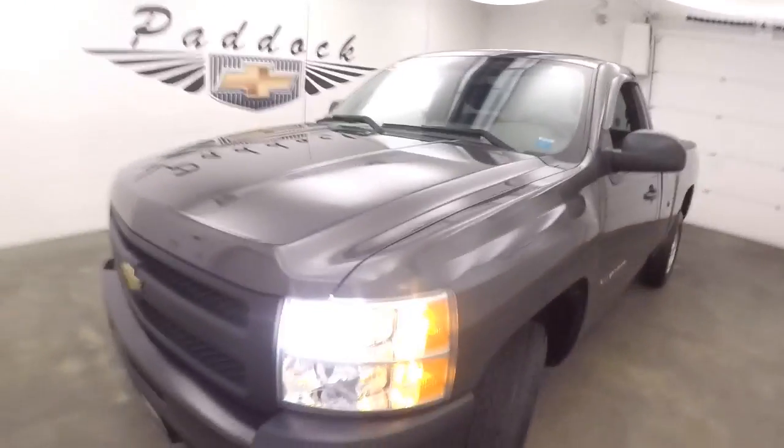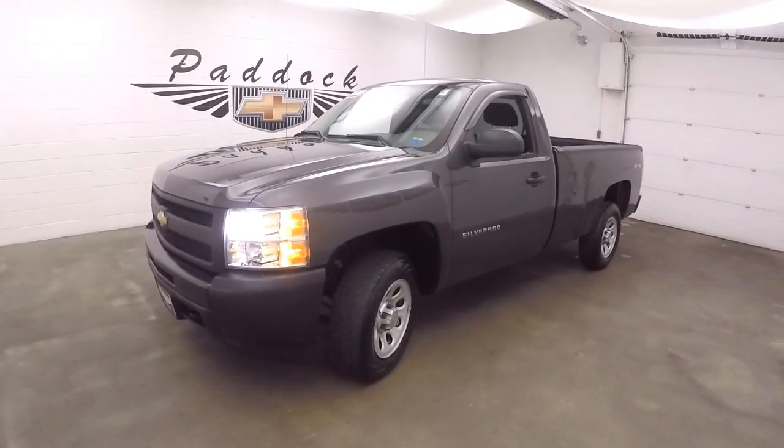It's a 2010 Chevy Silverado 1500 work truck. We'll be right back.